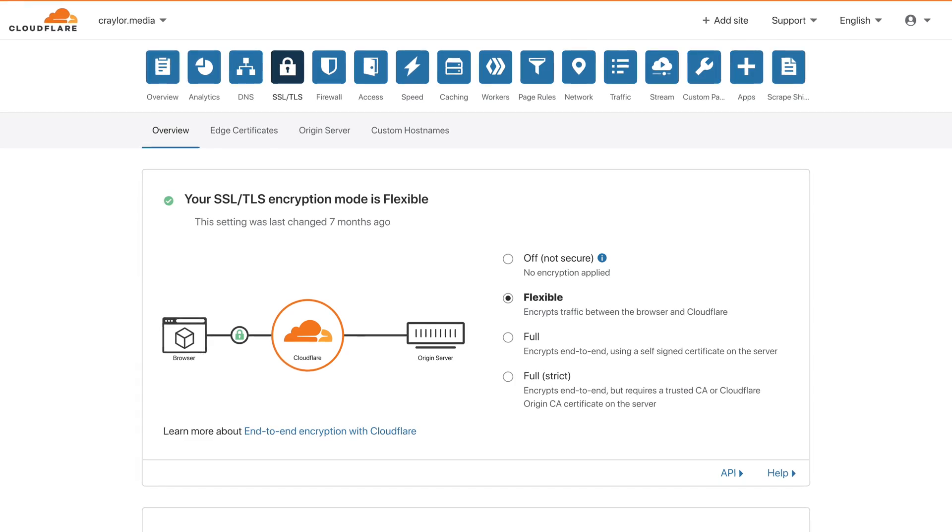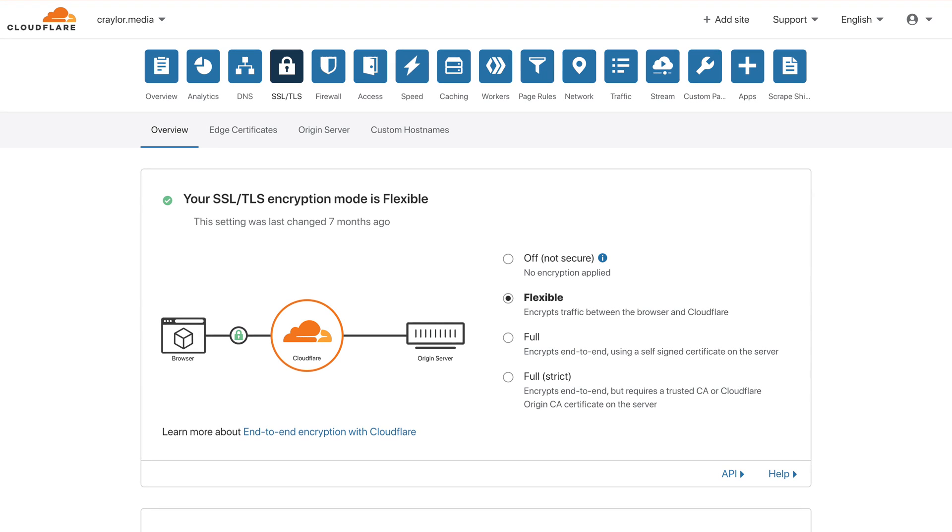Just by setting up Cloudflare with your website, you can use what's called Flexible SSL. This is where traffic is encrypted from the Cloudflare servers to your browser, which is sufficient enough for the browser and Google to recognize your site as secure and present the lock icon. This method of free protection is easy to set up and is perfectly legitimate if you're using SSL to display the lock and satisfy the Google algorithm.